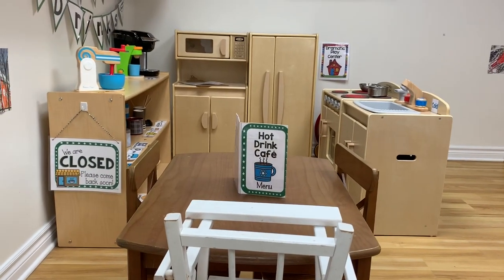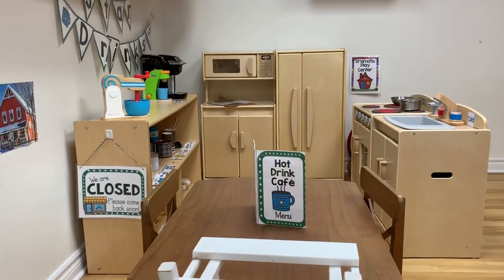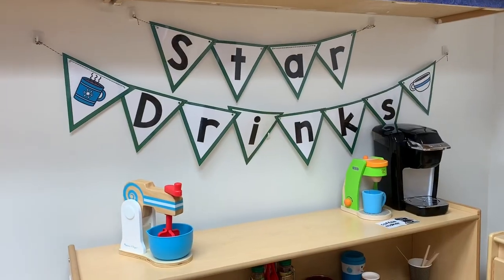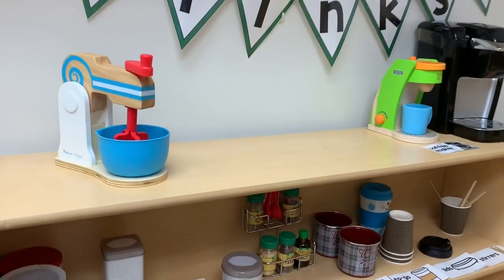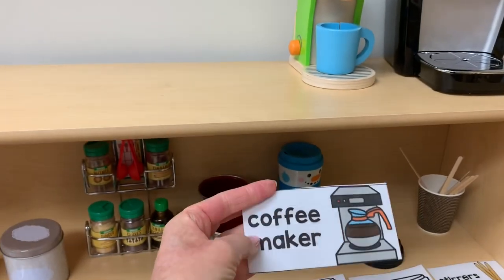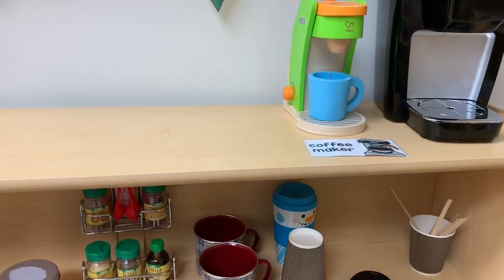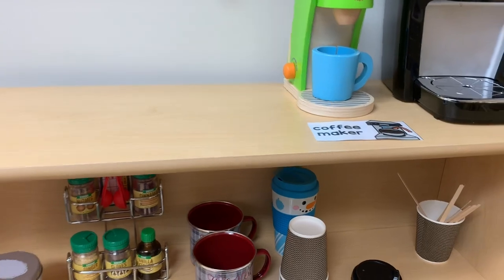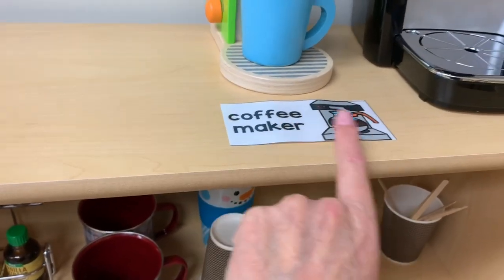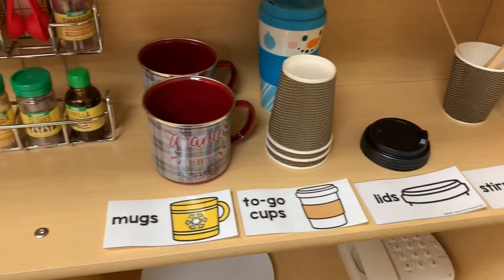For January I rearranged my kitchen and we are going to have a hot drink café. I got these printables off of Teachers Pay Teachers. I used as many labels as I could — I used to tape these sorts of things on but I find it just as easy to lay it flat. When it's time to clean up the children help me do it and they seem to know how to set it up. I love that they're labeled with both the words and the pictures, and it really helps the children organize their toys when it's time for cleanup.